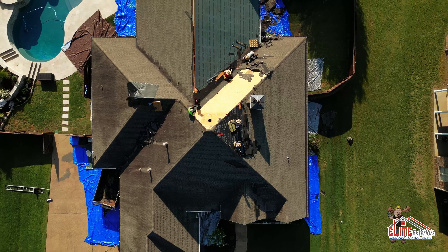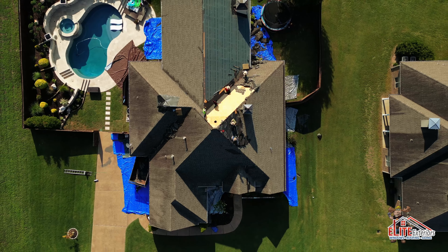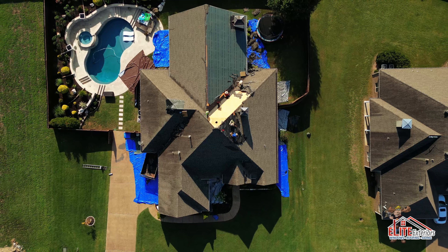You never know what it's gonna look like on the top of your roof because you're never up there. Right here we see this every day, but on the roof you never see it. So if you're in the main areas that suffered hail storms, give us a call at Elite Exteriors.